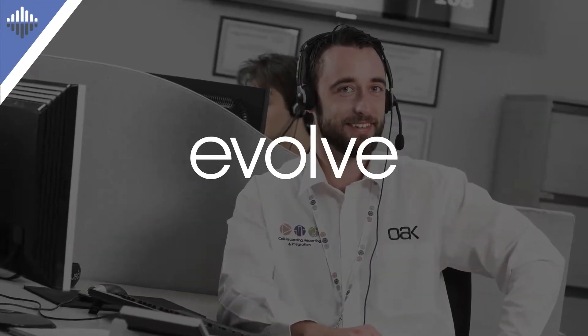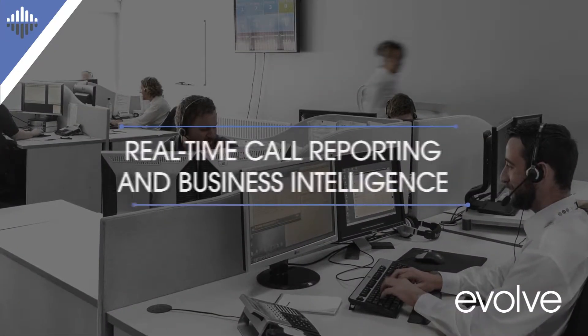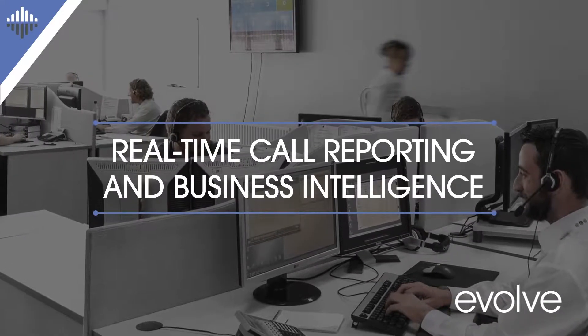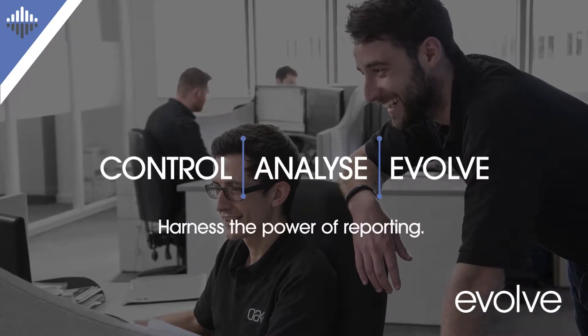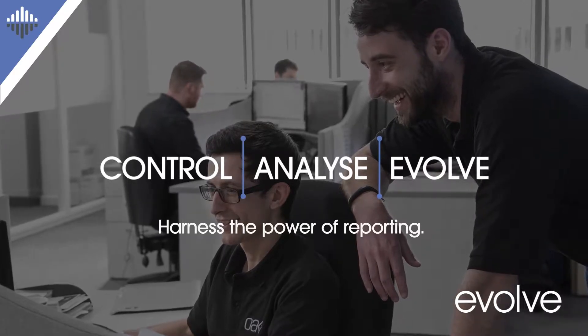Introducing Evolve: real-time call reporting and business intelligence. Take control of communications now and for the future with real-time data capture and management tools that put you firmly in the driving seat.